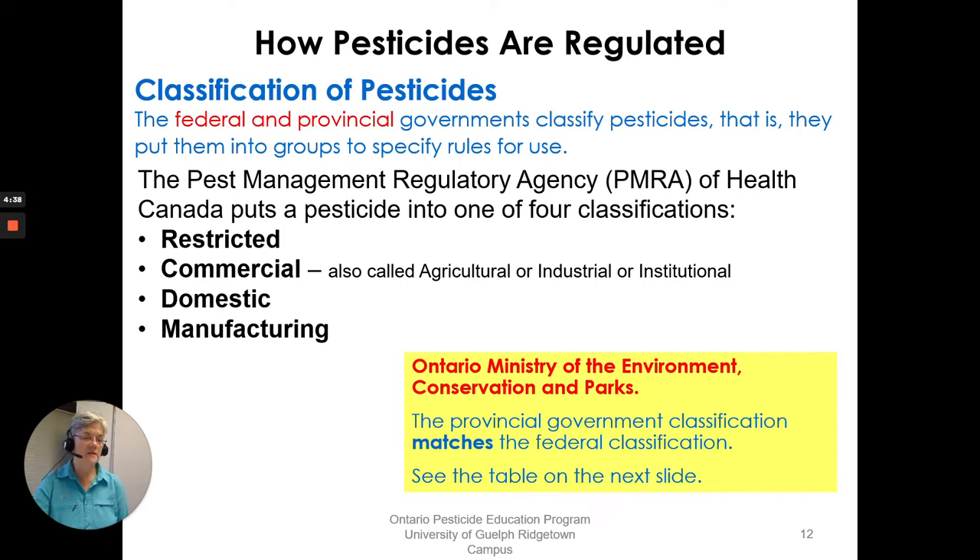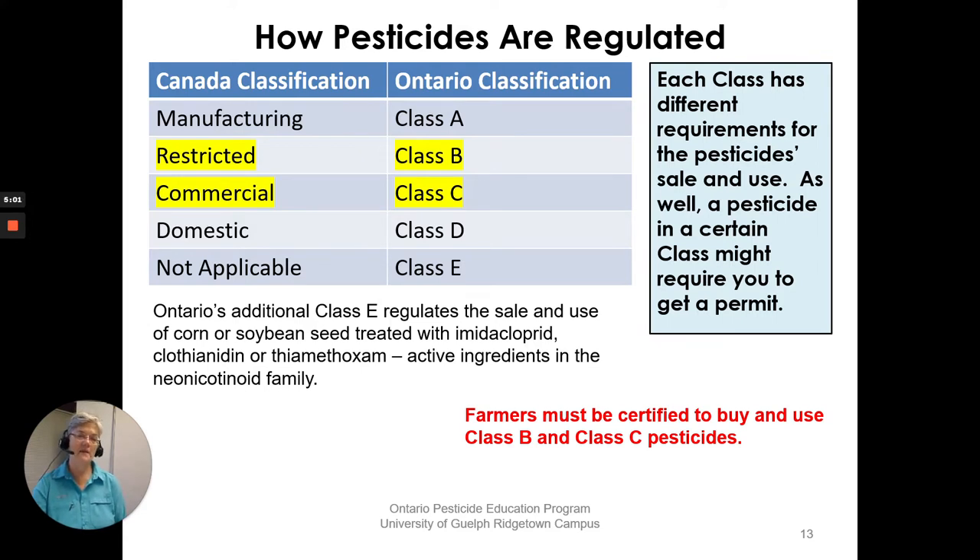The Ontario Ministry of Environment, Conservation and Parks looks after the Pesticides Act and Regulation 6309. They also classify pesticides, and their classification matches the federal classification. Manufacturing is Class A in Ontario, restricted federally is Class B, commercial is Class C, domestic is Class D. Ontario also has an additional Class E that regulates the sale and use of corn and soybean seed treated with imidacloprid, clothianidin, or thiamethoxam — active ingredients in the neonicotinoid family. Farmers must be certified to buy and use the Class B and Class C pesticides.